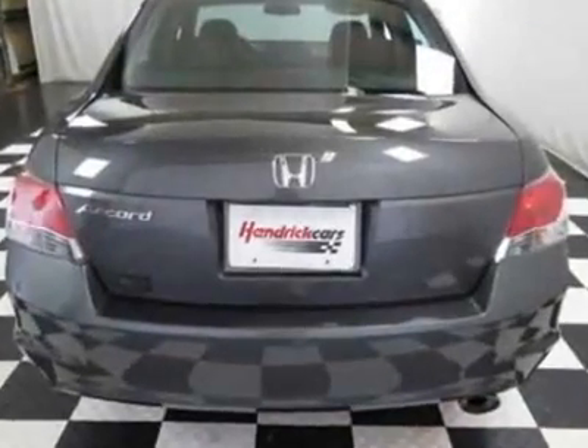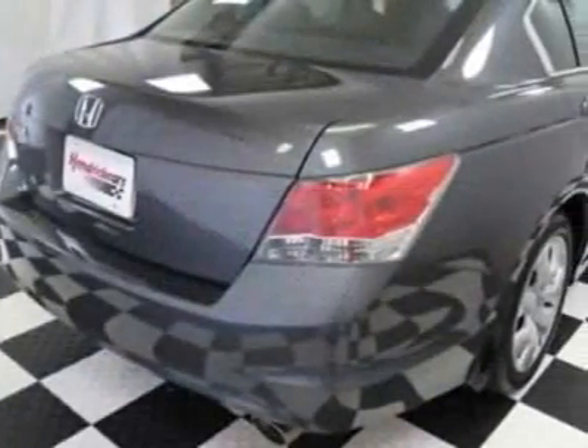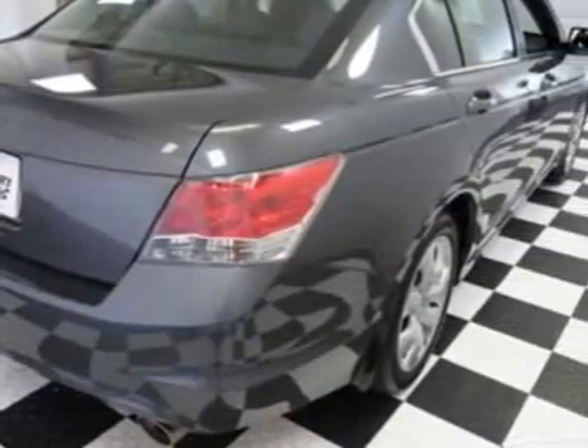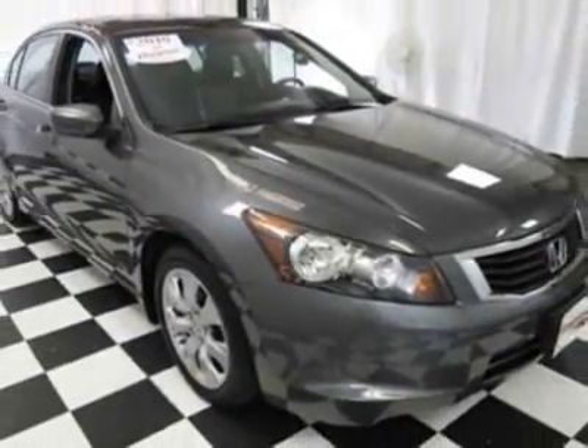Additional options for this vehicle include power driver's seat, CD player, sunroof, driver airbag, and center armrest. Call 888-832-0844 or email our friendly sales staff today to schedule a test drive.